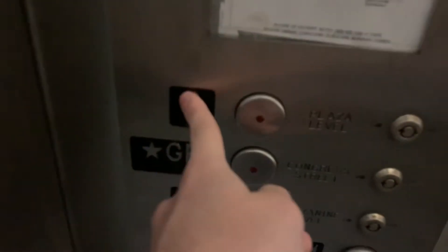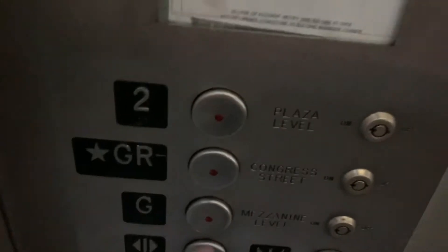I don't know what that door is for — maybe it's just for one-way access. But anyways, let's go up to two.